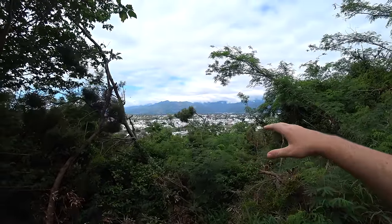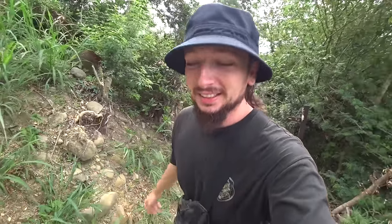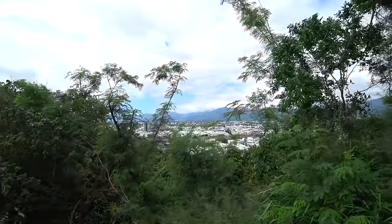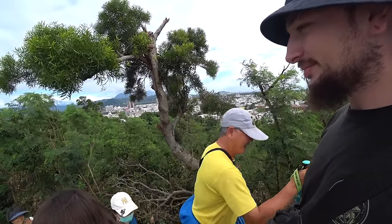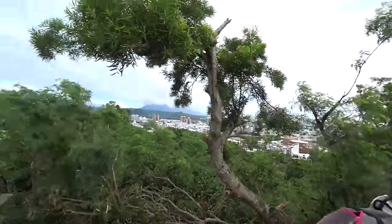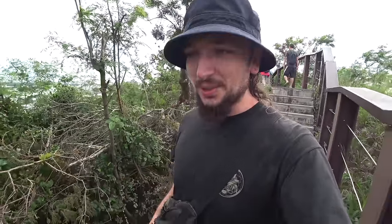We're halfway up and already got some gorgeous views. We've got a clear day for this one - it's only a short walk, maybe 20 minutes total. A local passes and says 'beautiful beautiful' - everyone's on their morning hike. Local people here are always so nice, always so full of joy and happiness - always proper nice.